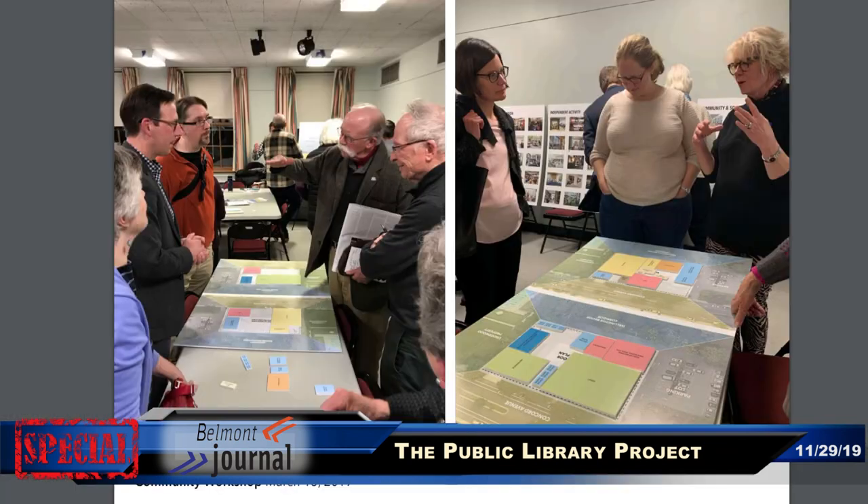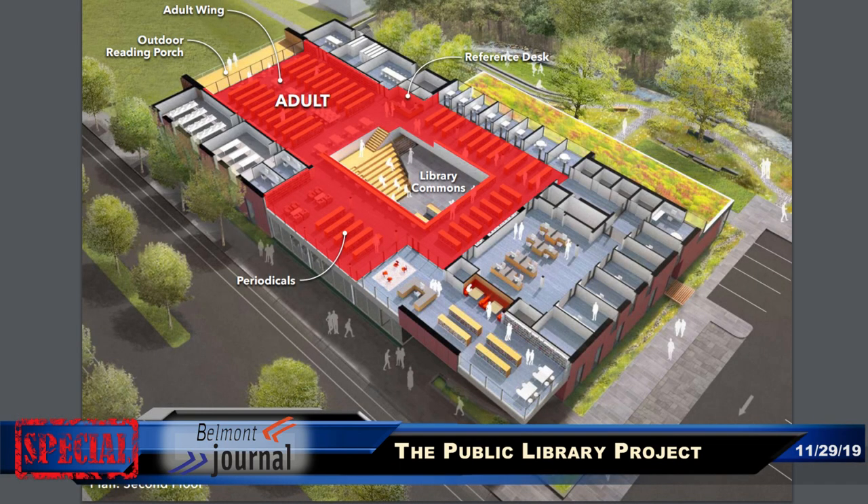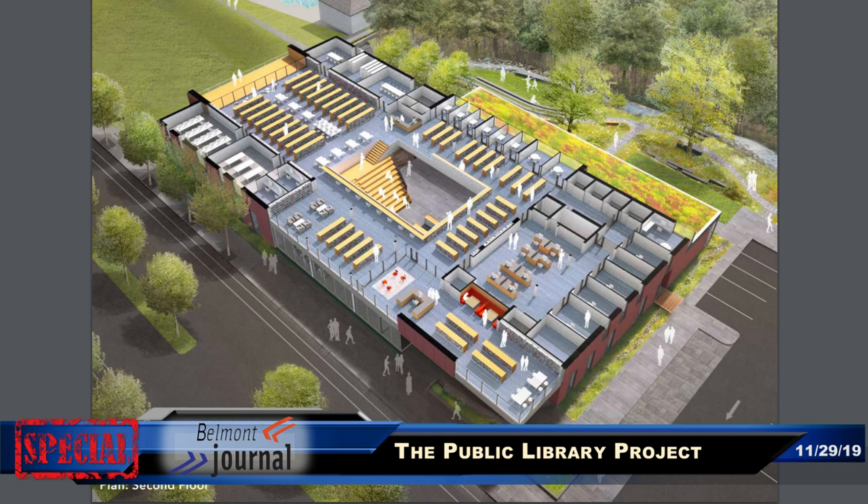Over the course of the feasibility study and the schematic design, we had a lot of public input, and the design has been very much influenced by what the community is asking for—welcoming open space, more space for teens, for children, and for adults. We have very high usage from senior citizens. There are some areas in the current building where you can sit comfortably and read, but not nearly as many as we want. The design is really what the community has been telling us they want.